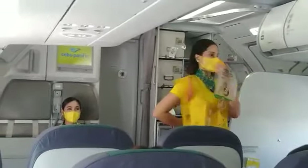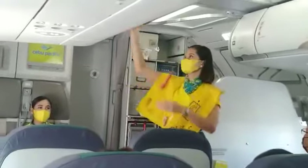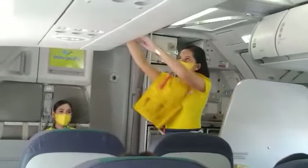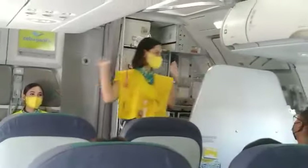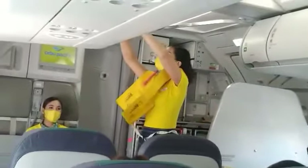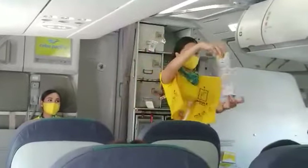Put your own mask first before assisting others. Keep it on until advised to remove it. In case of emergency evacuation, follow the lights that will lead you to the exits. For further information, please refer to the passenger briefing card found in your seat pocket.